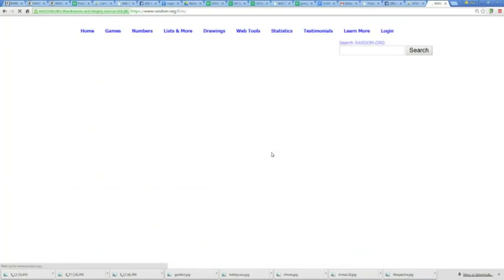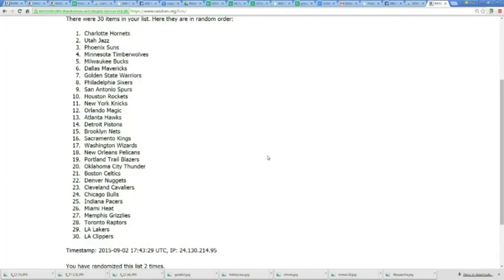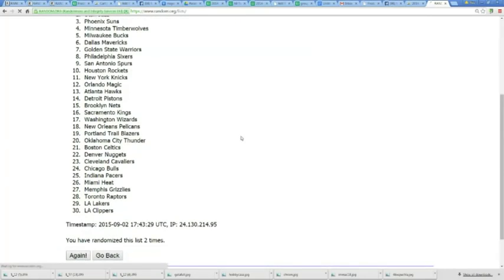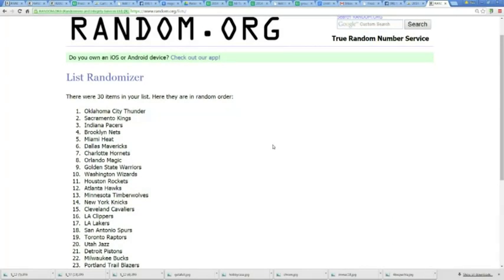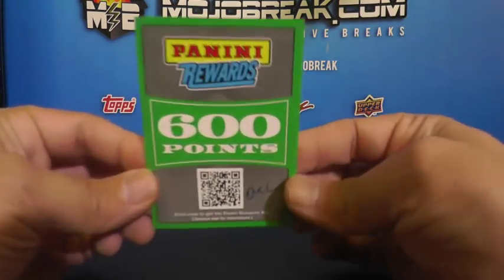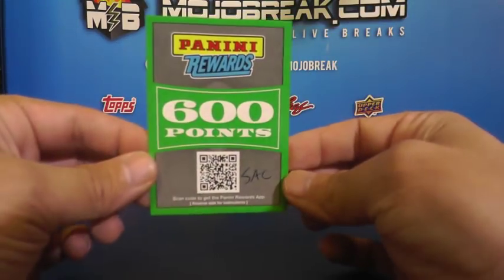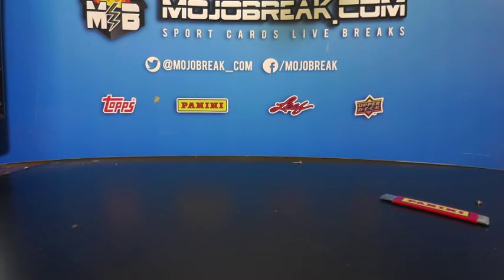Good luck - random once: Nets on top, OKC Thunder on the bottom. Twice: Hornets on top, Clippers on the bottom. Third and final time - Oklahoma City Thunder with 600 points and the Sacramento Kings with 600 points. So Oklahoma City Thunder with 600 points and the Sacramento Kings with 600 points. Let me save the video and upload it to our Ustream page - Immaculate All Access is coming up next.